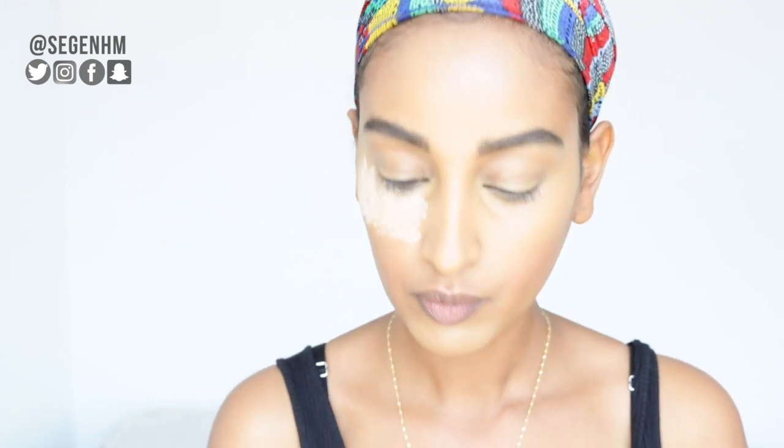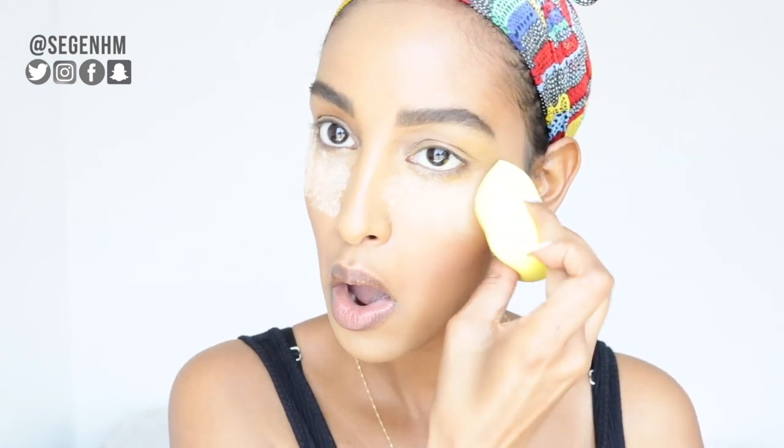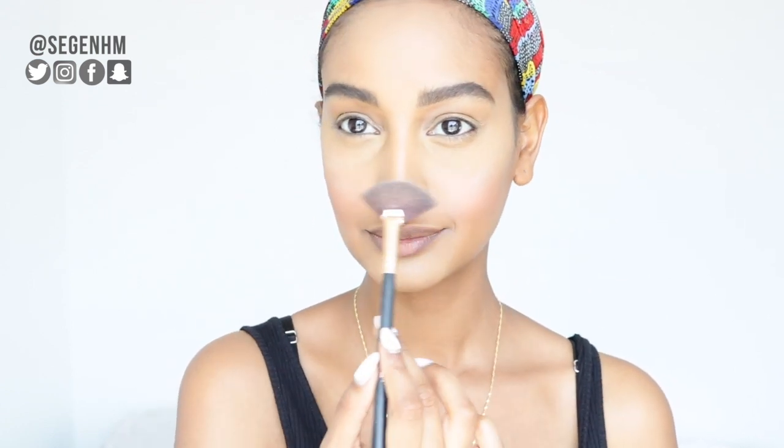All right, so next we want to make sure we set under our eyes. This has really been helping me with the creasing that happens — you already know I love to smile, so setting my face has really helped. Next, I love to take the Prime Beauty Highlight in the color Glow Girl, and when I tell you this is extremely pigmented — it's highly, highly, highly pigmented.